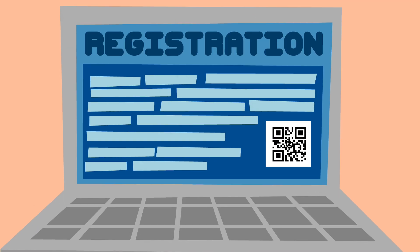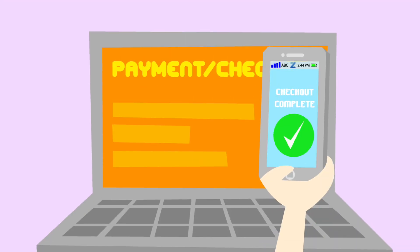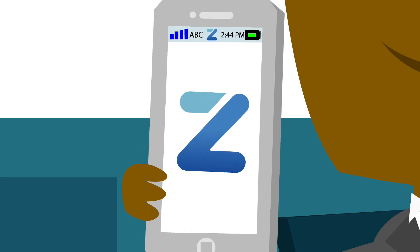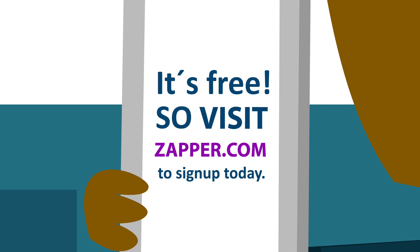There are no fees or extra costs, and website owners can include Scan to Login technology on their site today. Your users will love you. Get Scan to Login for your website or online store — it's free, so visit zapper.com to sign up today.